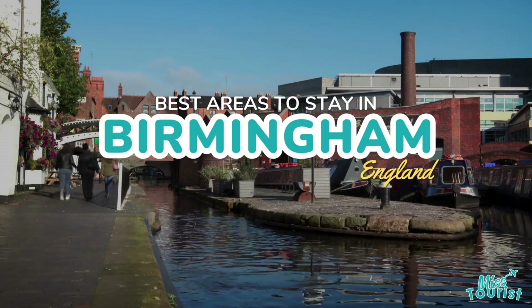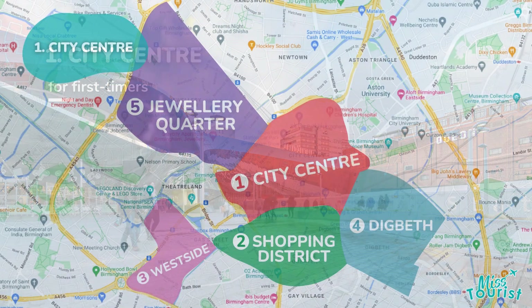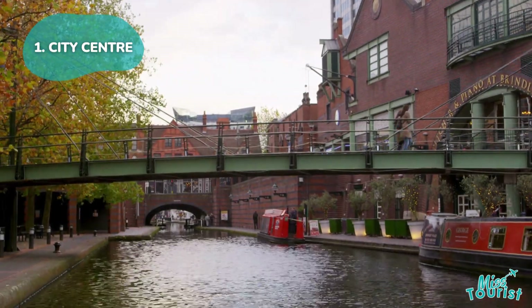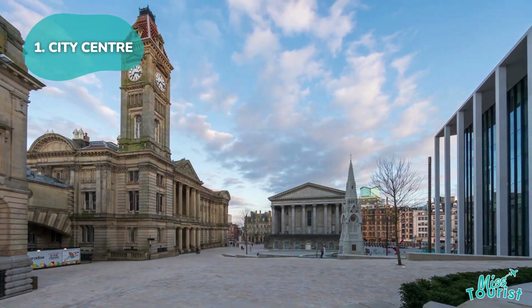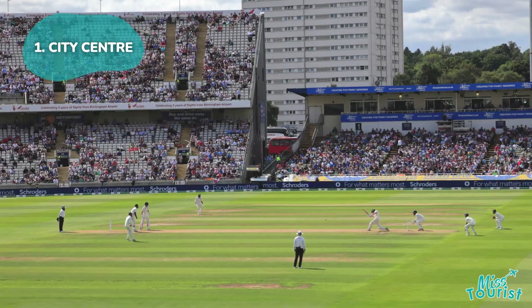Top areas to stay in Birmingham, England. 1. City Centre. Birmingham City Centre is vibrant and pedestrian-friendly, with cultural highlights, dining spots, and green spaces. Visit the Birmingham Museum and Art Gallery, Think Tank Science Museum, and Edgbaston Stadium.